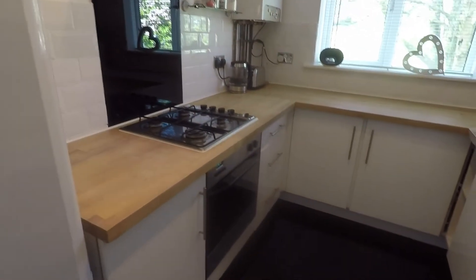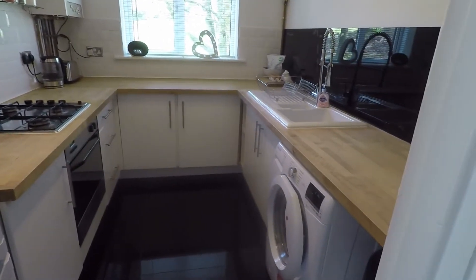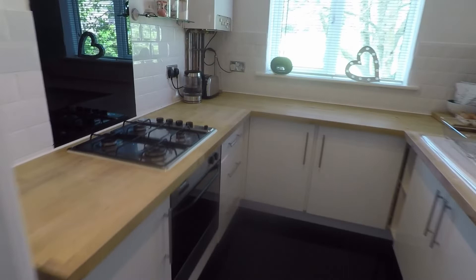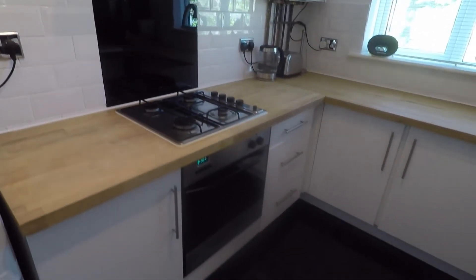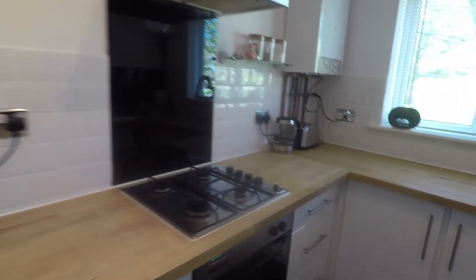Through here we have the kitchen area. It's lovely and modern with the combi boiler up in the corner there, a good amount of units and lots of worktop space. You have your gas hob, oven and extractor, and then room for any freestanding appliances as well.